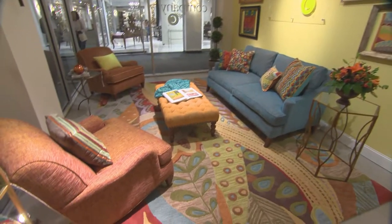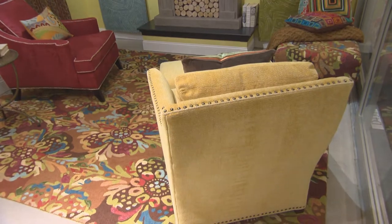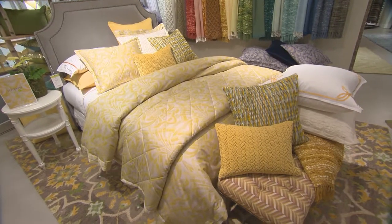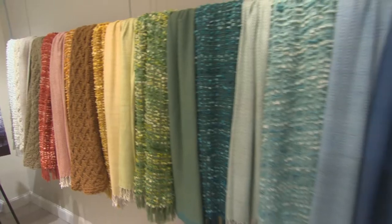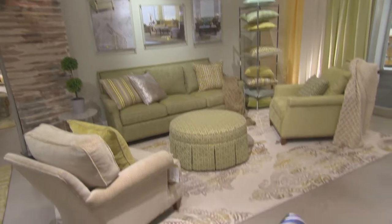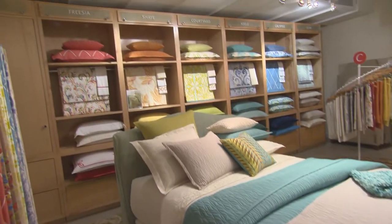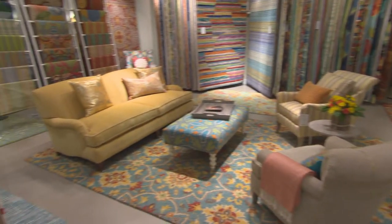Hi, I'm Chris Chapin, co-founder and creative director at Company C, and I'm here at the International Home Furnishings Market in North Carolina, where we are launching our new fall 2015 home furnishings collection. We have lots of great new color combinations, great new fabrics, rugs and furniture, and lots of innovative techniques in our products this season. Come on into our showroom and we'll explore all the new collections.